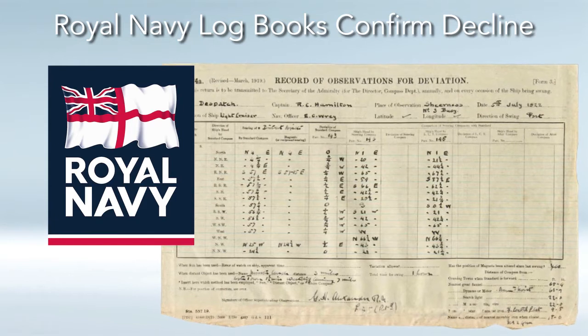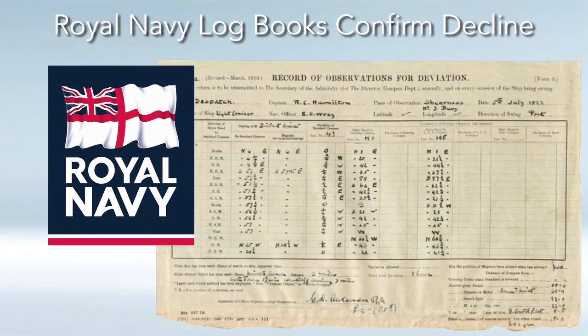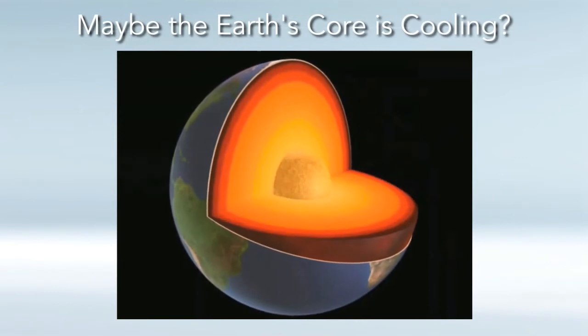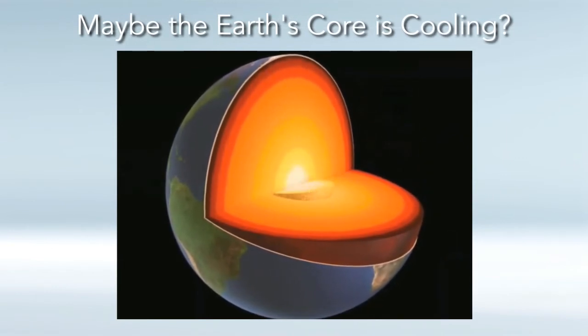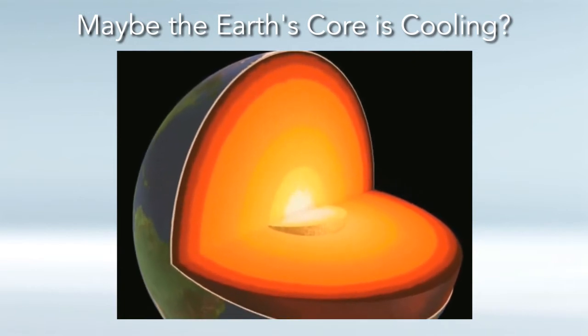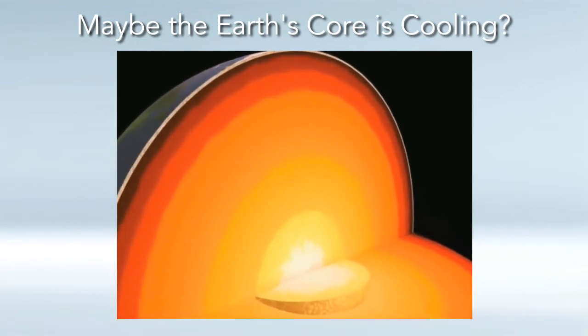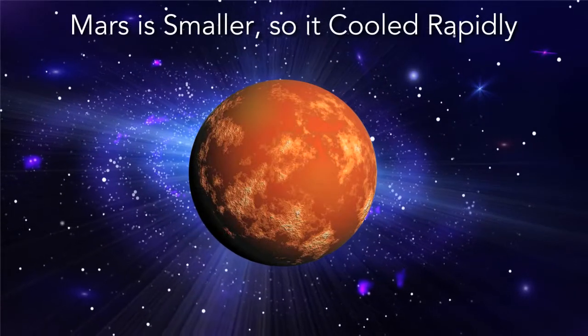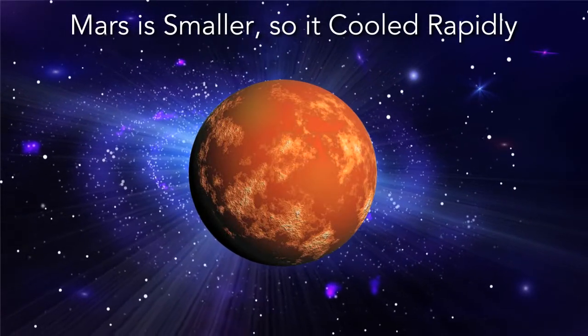So we know that the magnetic field of the Earth is declining, but the question is why. Possibility number one is that maybe the Earth's core is cooling. Moving liquid is critical to the outer core for the electrons to move around, and if the core cooled, then the dynamo would slow down — this inner dynamo that's creating the magnetic field of the Earth.